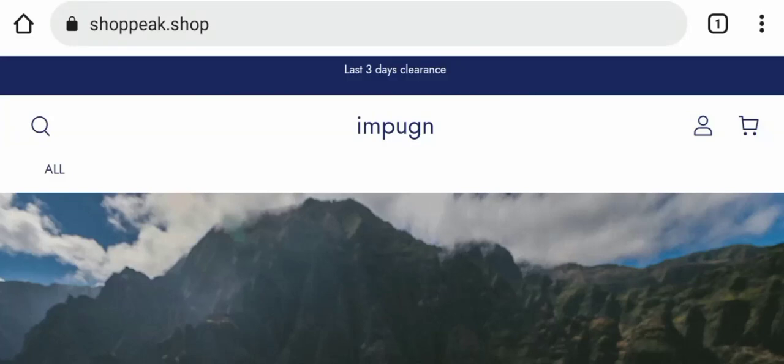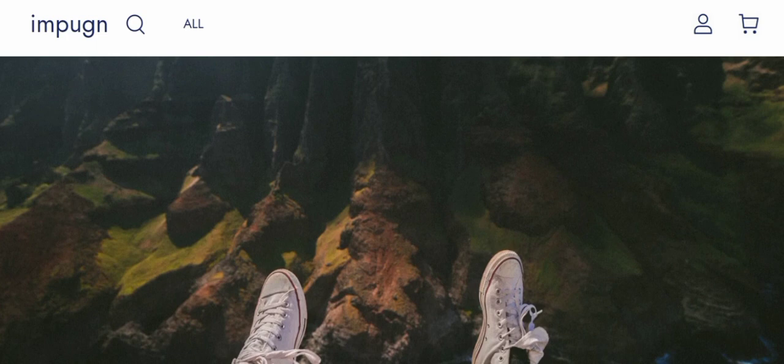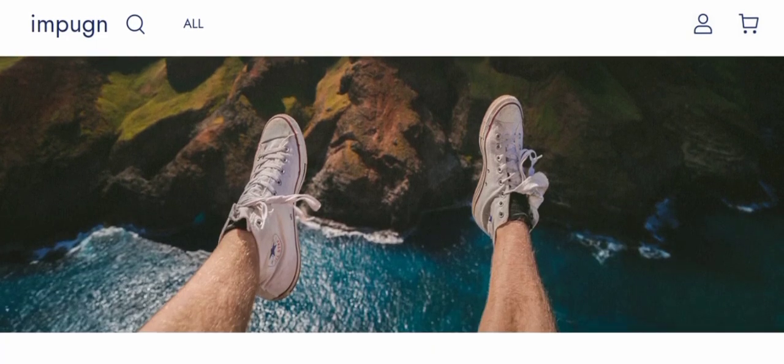Hey everyone, welcome. In today's video, do you want to know about Shop Peak Shop reviews? We are going to provide you with an unbiased review. If you want to buy any product from this site, or if you have already experienced any fraud on this website, then watch this video till the end.